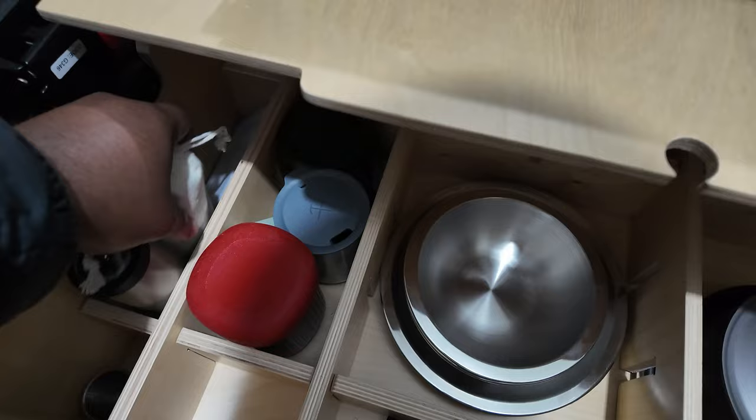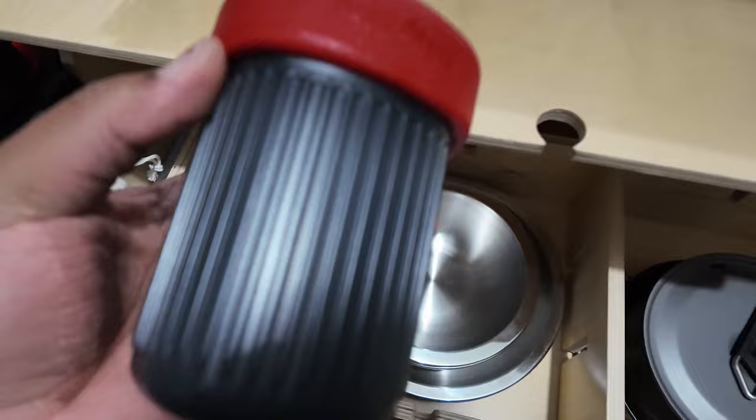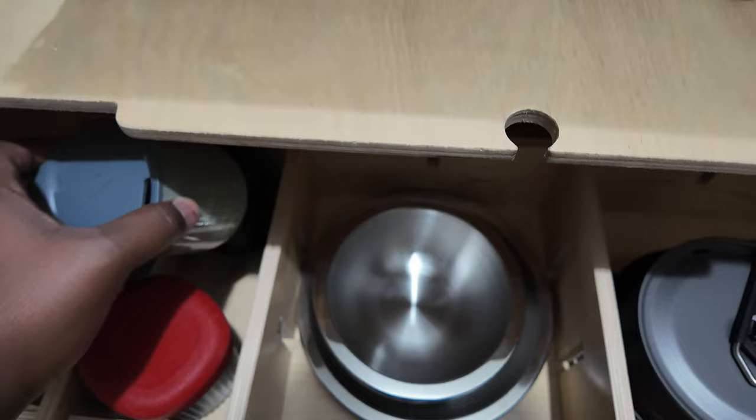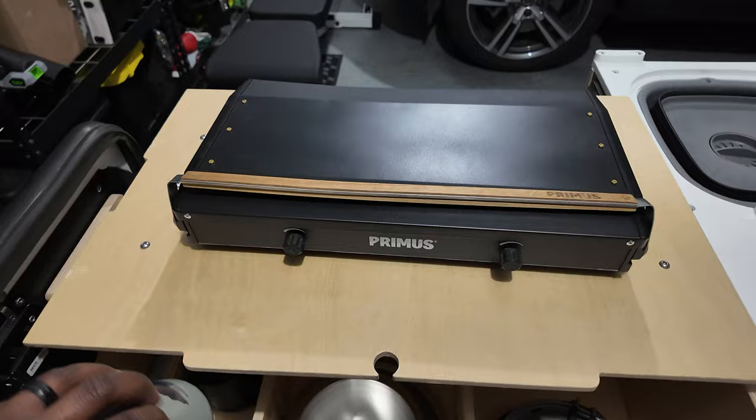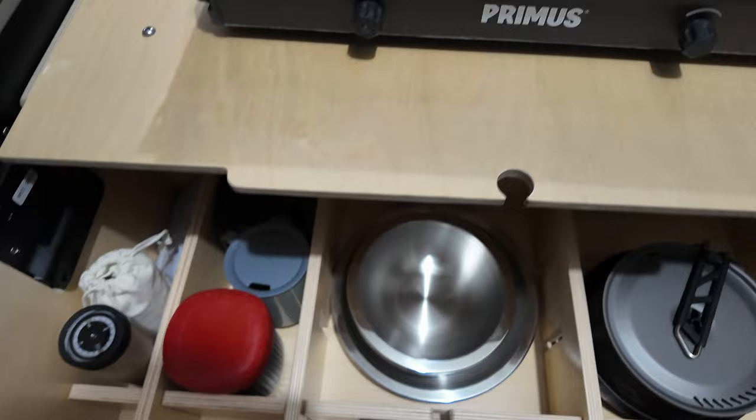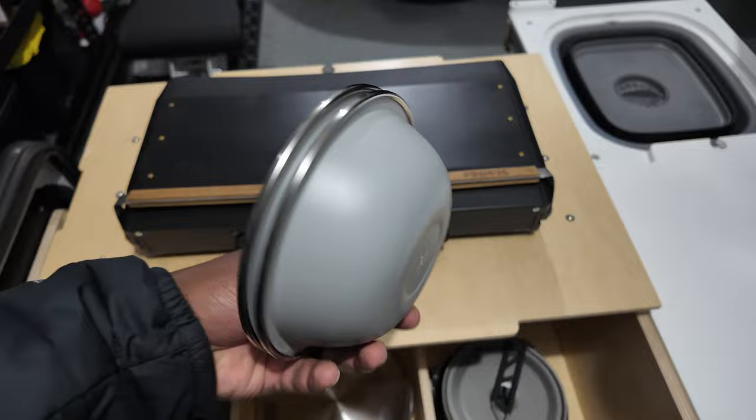This is a nice little coffee grinder. I have a little coffee scale back there, and an Aeropress Go so that I can make a nice cup of coffee. Two REI mugs — one that my wife got me a few years ago that I love; this is my main camping mug. 'Life outdoors is a life well lived.' I have some bowls and plates. I really like these bowls — they're from Hydroflask.